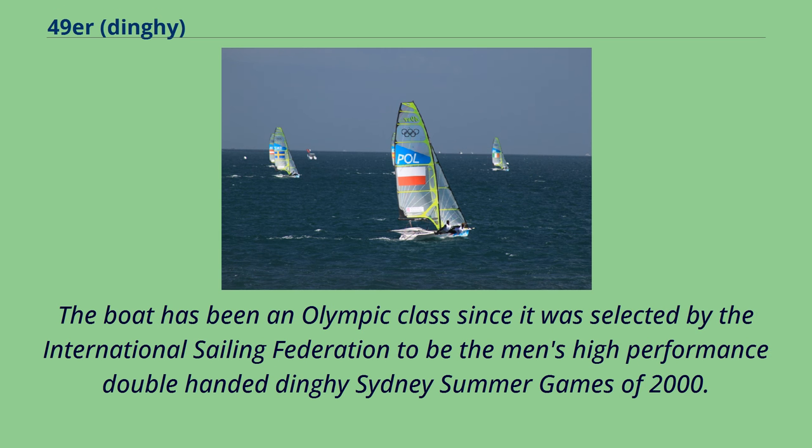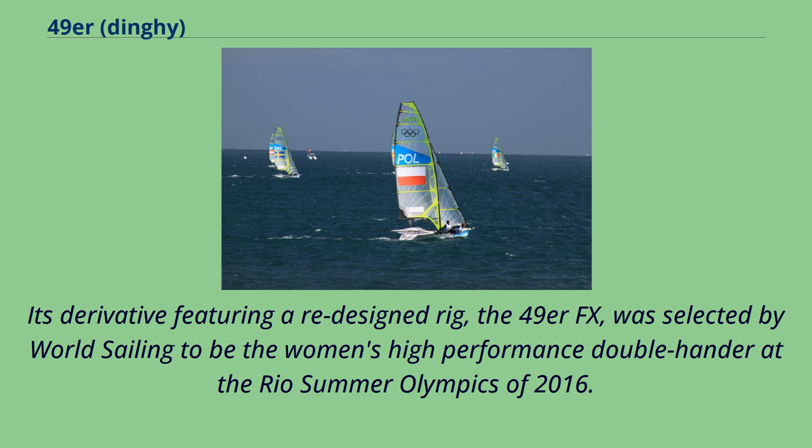The boat has been an Olympic class since it was selected by the International Sailing Federation to be the men's high-performance double-handed dinghy at the Sydney Summer Games of 2000. Its derivative featuring a redesigned rig, the 49er FX, was selected by World Sailing to be the women's high-performance double-hander at the Rio Summer Olympics of 2016.